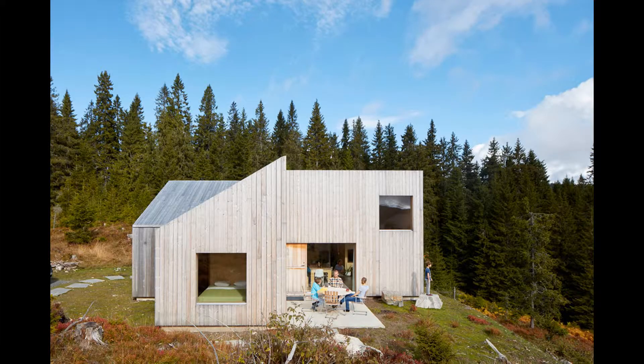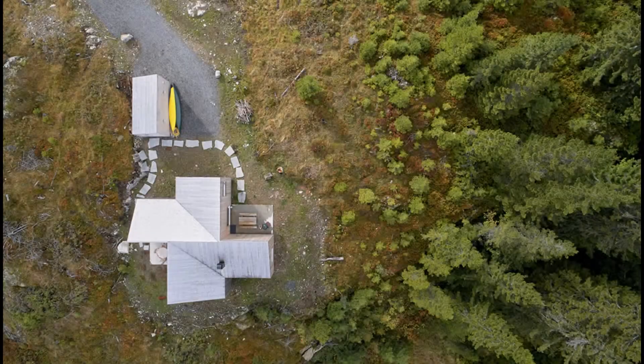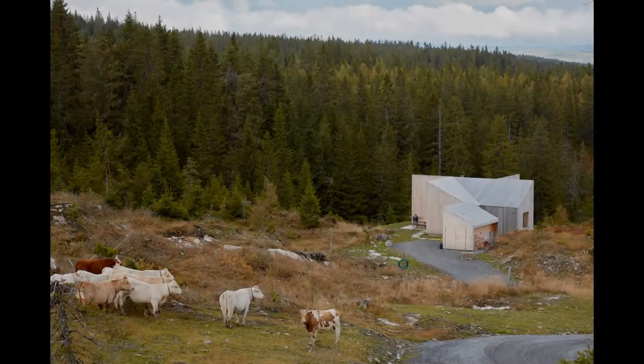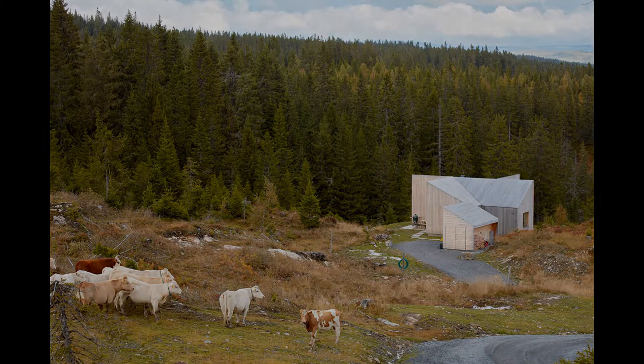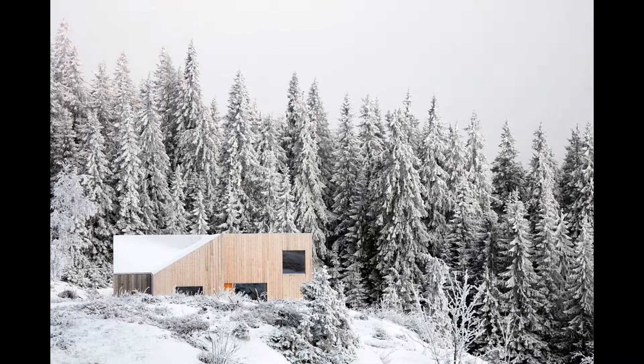Mila is a compact yet expansive cabin in a Norwegian forest. It breaks apart the traditional rectangular cabin plan into a pinwheel, which radiates into the landscape to frame views — Mila Lake, the rolling hillside, the sky, and a towering forest — and to form wind and snow sheltered patios.